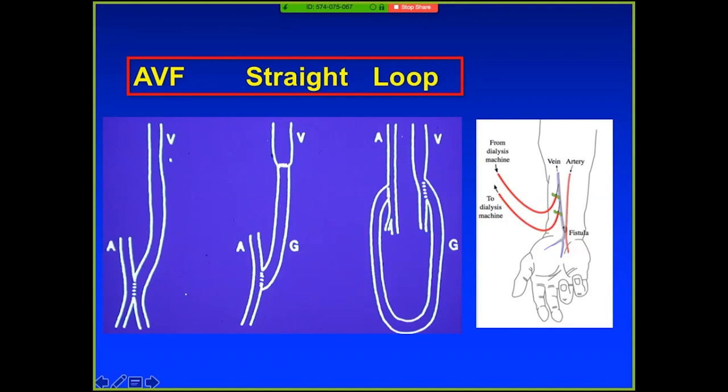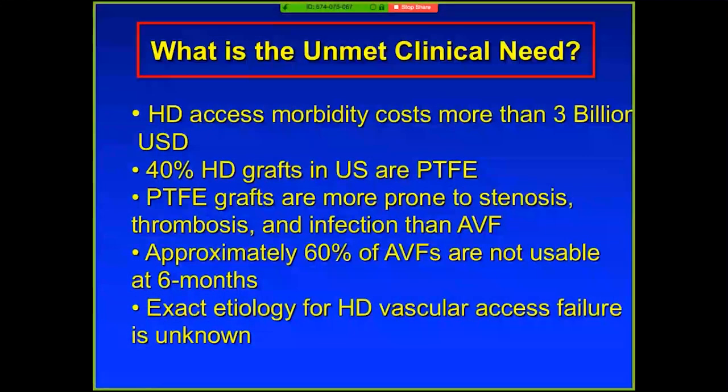Currently, access morbidity costs $3 billion in the US. We still use a fair bit of grafts — our graft volumes at Mayo are down, about 25% of our access is HD grafts. Grafts are more prone to stenosis, thrombosis, and infection than fistulas. Unfortunately, we're now finding out that fistulas are unusable — up to 60% are unusable at six months. With this background, we started to investigate why these fail and how we can develop therapies to unravel the biology.